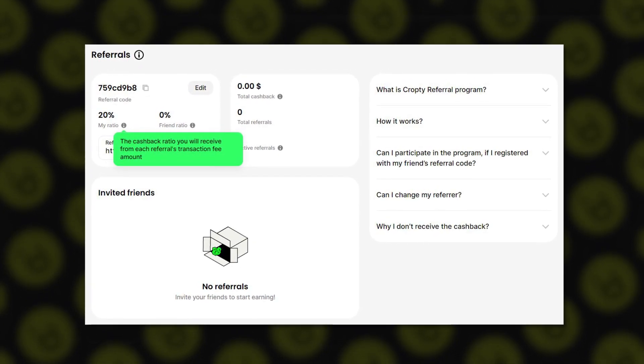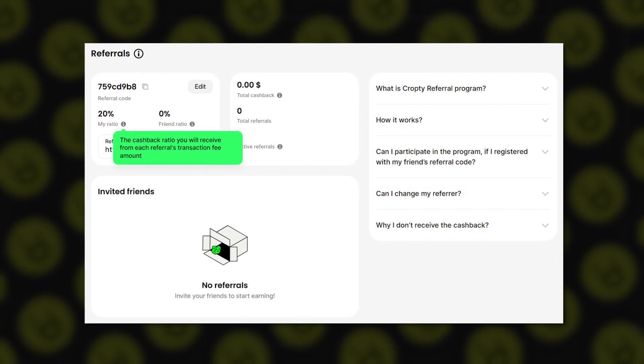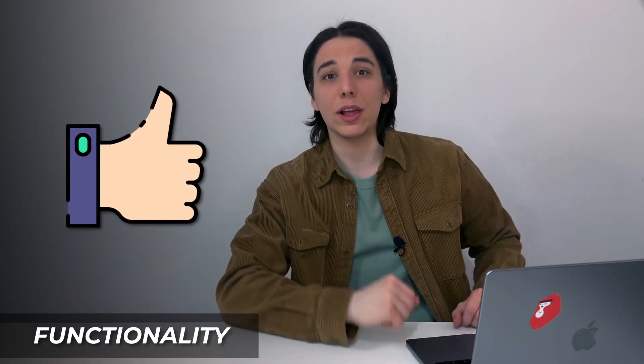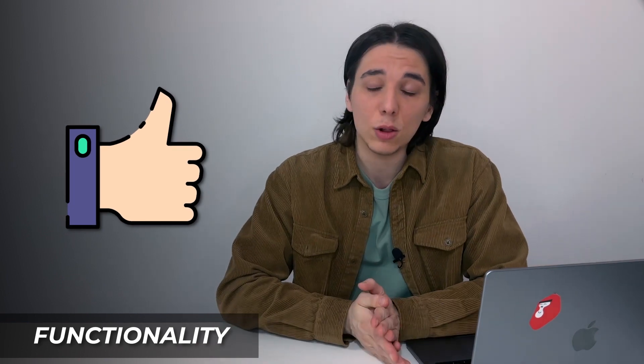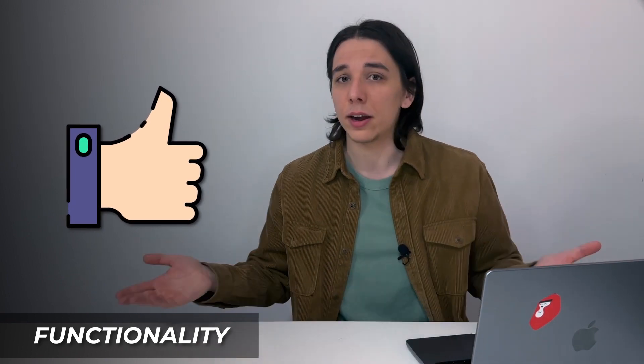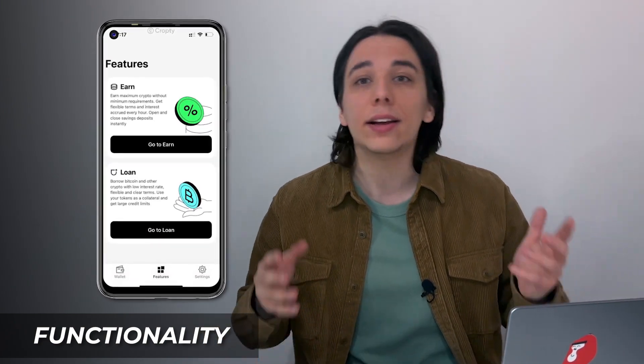The referral feature lets you get a referral code or link and earn 20% cashback from all transaction fees of invited friends. You can also go into settings to activate two-factor authentication and set up your profile. Overall, I mostly like what CropT has to offer. Not everything is ideal, but CropT is clearly a new player with great ambitions. The mobile version is no less impressive than the main website — intuitive and convenient.